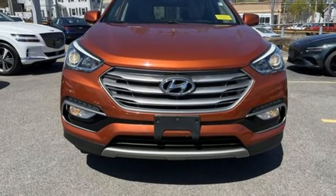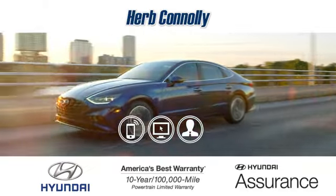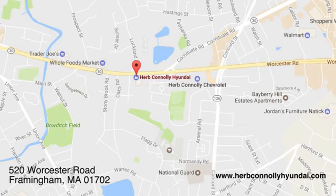The time is now. See it for yourself today. Call, click, or stop in and see us today. We're conveniently located at 520 Worcester Road in Framingham, Massachusetts.